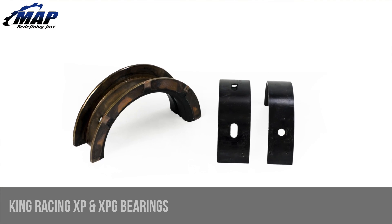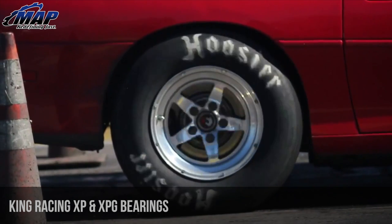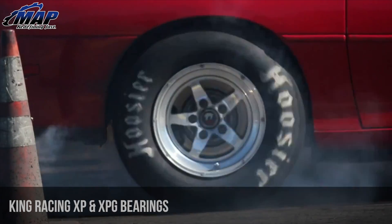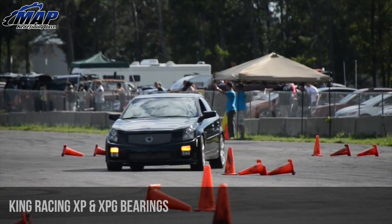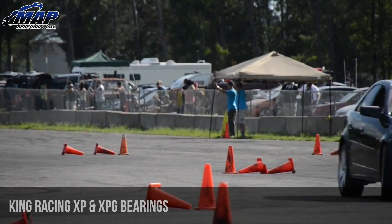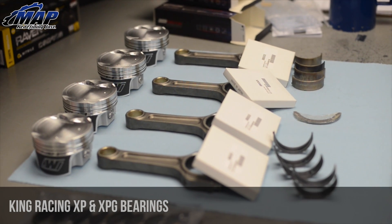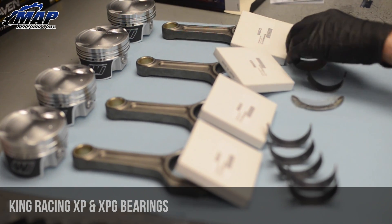The XP and XPG series is a line of bearings with advanced metallurgical and geometric technologies that meet extreme performance loads. It was developed for all performance applications that use forged steel aftermarket crankshafts or produce high loads for extended periods — think road racing, drag racing, off-road, circle track, and even offshore racing. Our engine builders here at MAPerformance have been using King bearings in almost every engine we build. Next, we'll tell you a few of the key reasons why.